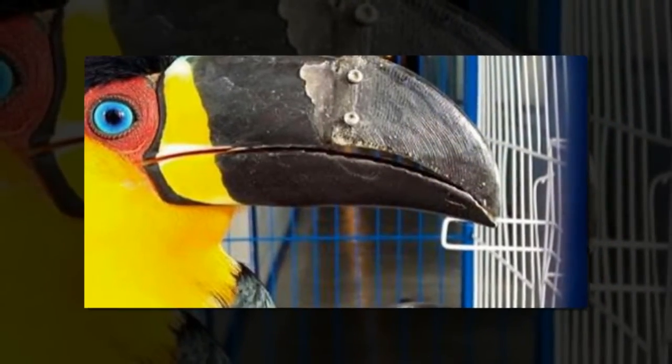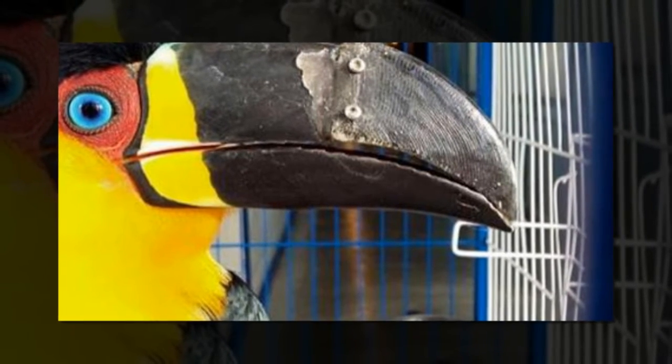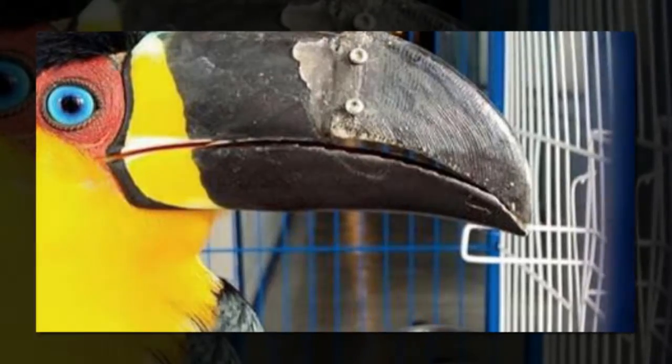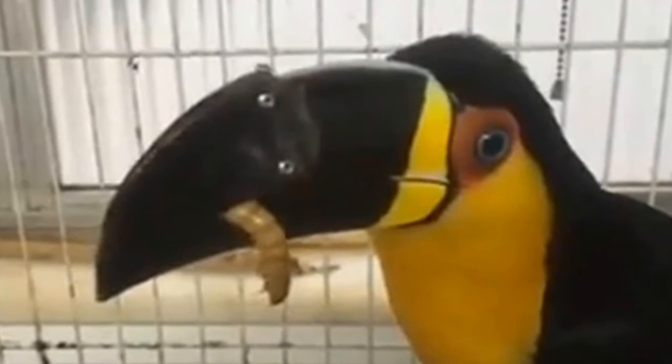Tita was rescued in Brazil from an illegal animal seller with half of her upper beak missing. If you've ever seen a toucan, you know how magnificent their beaks are. Those bills are also practical in the wild, helping the birds reach for food and regulate their body temperature.